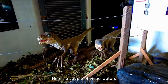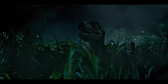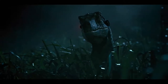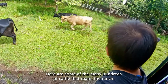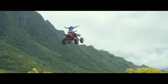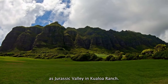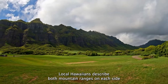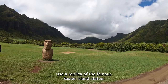Here's a couple of Velociraptors and a T-Rex from Jurassic World. Here's some of the many hundreds of cattle that roam the ranch. Here's where they jumped ATVs in the Mike and Dave movie. Here's a view of what's been dubbed as Jurassic Valley in Kualoa Ranch. The local Hawaiians described both mountain ranges on each side of this valley as waves about to crash in on each other.